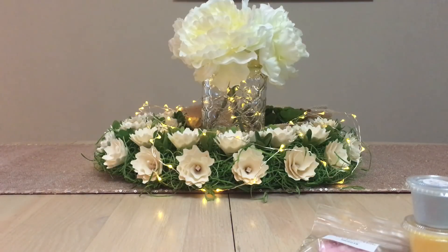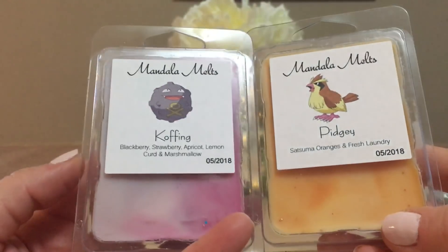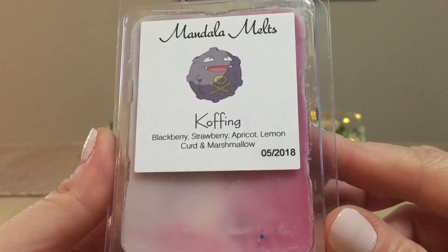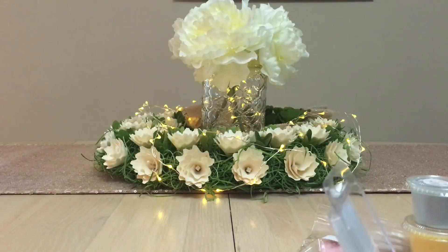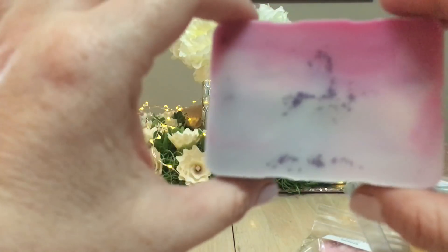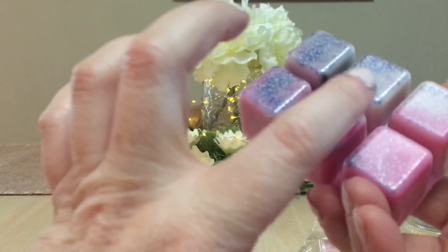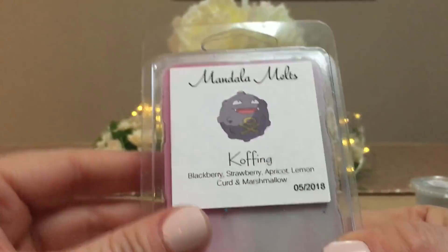I picked up two clams. Forgive me for pronouncing things wrong — I'm not into Pokemon. This one is Cofagrigus: blackberry, strawberry, apricot, lemon curd, and marshmallow. It was super warm so it was easy to pop out. The sprinkles go to the bottom — I think they might be put in before it starts to solidify. I definitely get the blackberry, lemon curd, and marshmallow, though maybe not the apricot or strawberry yet.